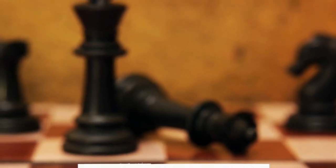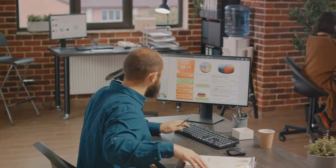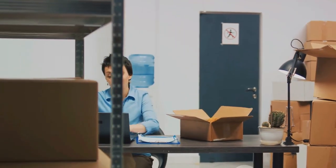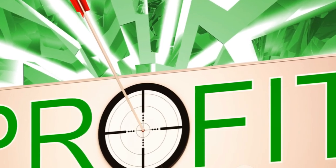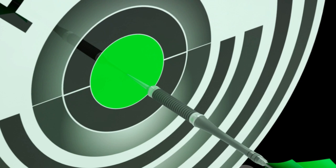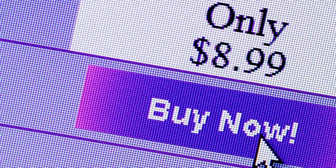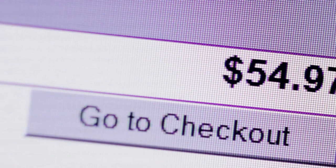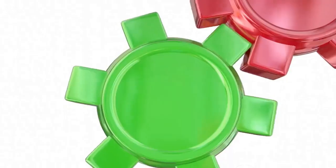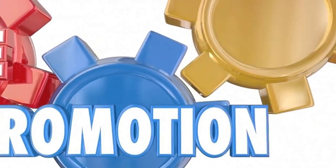Ensure your website is intuitive and user-friendly, whether customers browse on a desktop or mobile device. Now, let's talk about the pricing strategy — an essential aspect that can make or break your dropshipping business. Your product prices should consider several factors: your supplier costs, including the cost of the product itself and any shipping fees; your desired profit margin; and your competitors' pricing. You want to stay competitive, but avoid the pitfall of underpricing, which can lead to low profit margins and create an impression of low quality.